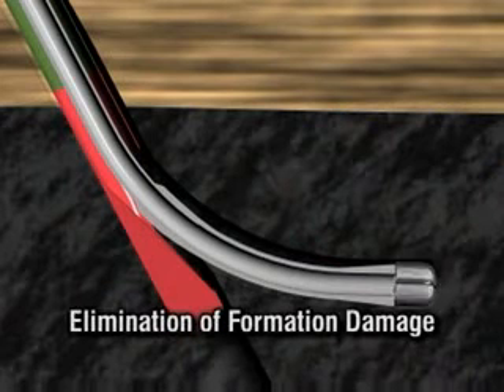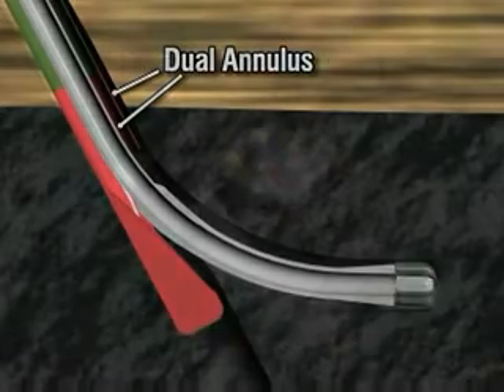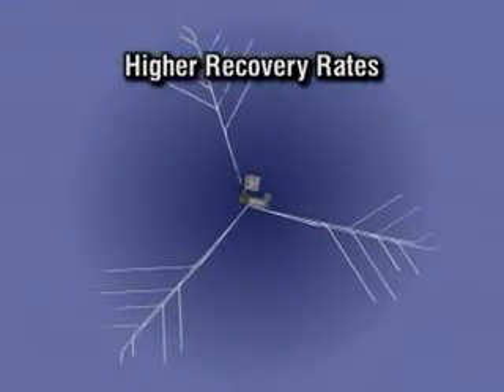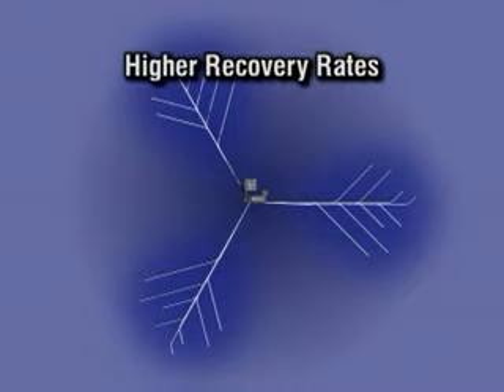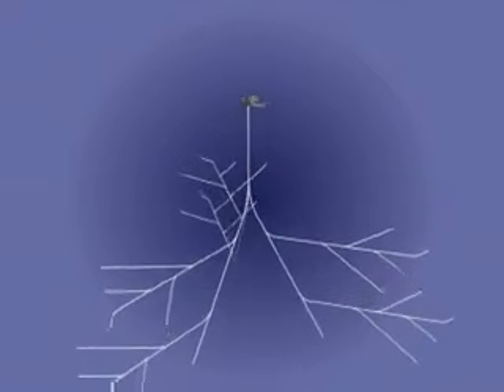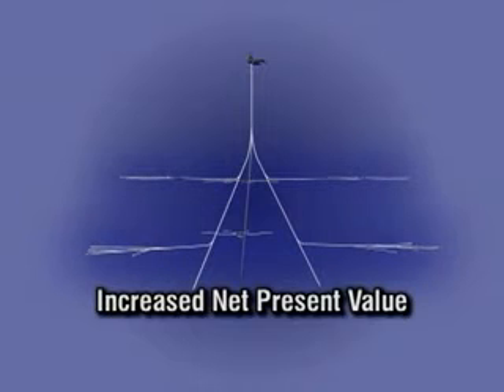Elimination of formation damage is achieved by utilizing underbalanced drilling with a dual injection annulus system that isolates the damaging drilling fluids away from the formation. Higher recovery rates are due to greater aerial sweep, precise placement of boreholes within the coal seams, and the complete elimination of formation damage created during the drilling process. The end result is significant cost reductions and higher yields of methane gas in a shorter time period, all of which adds up to increased net present value of the property.